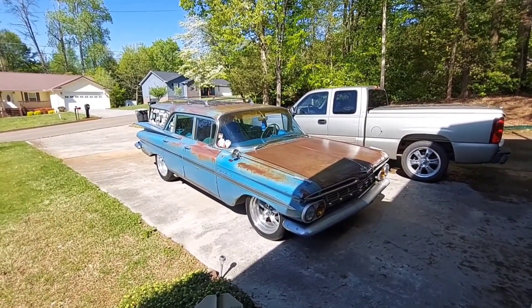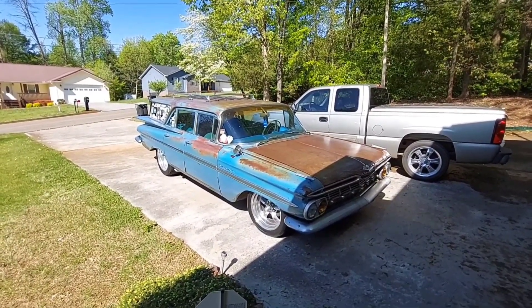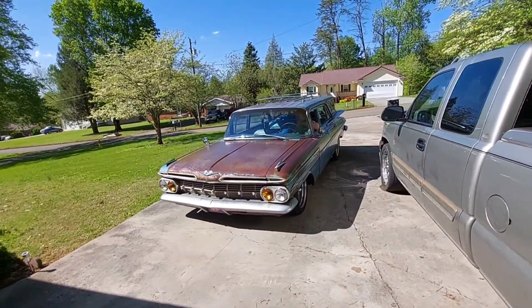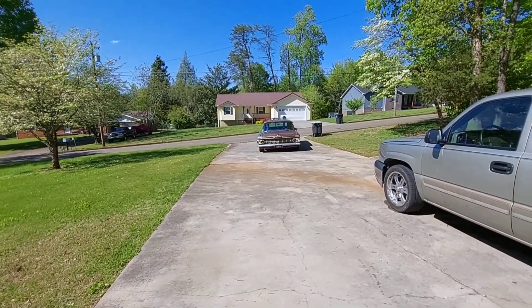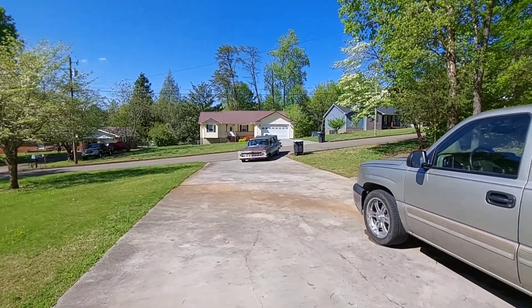Y'all have a great day, God bless, catch you in the next one. He honked the horn and that scared me pretty bad — but isn't that just a cool car? Oh my goodness.